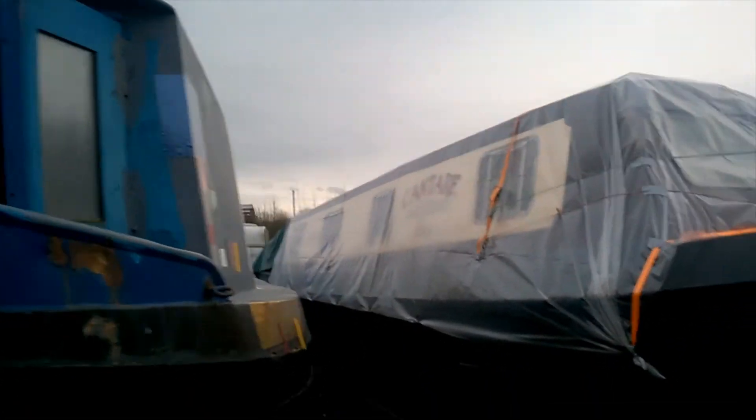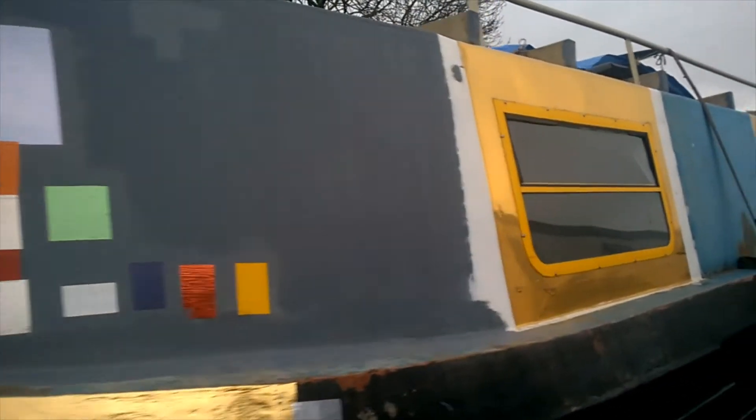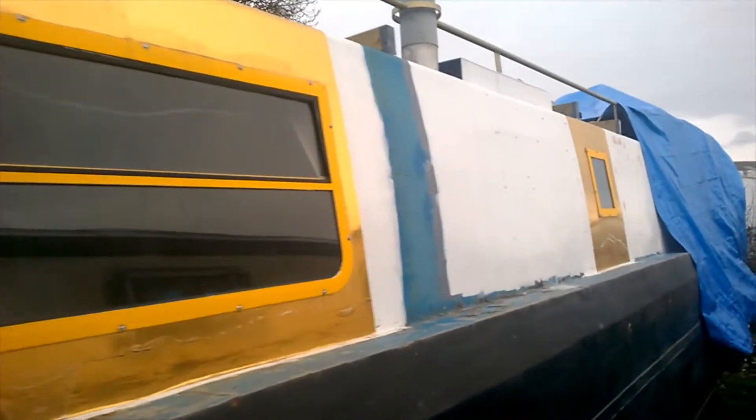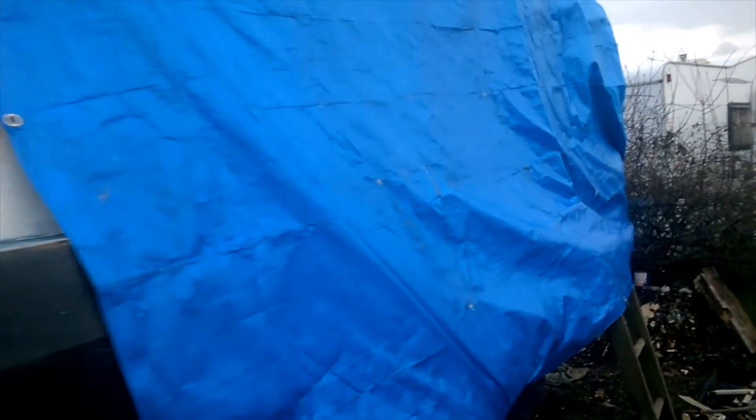It's about 4 o'clock now and the sun's going down so it's a bit dark. I'll just give you a quick look up this side. And that's where my narrow belt is at the present time.